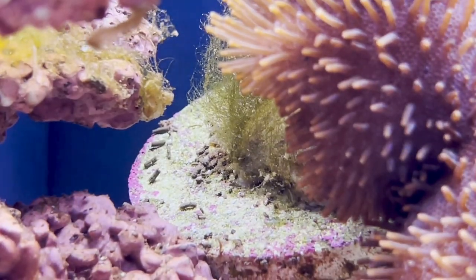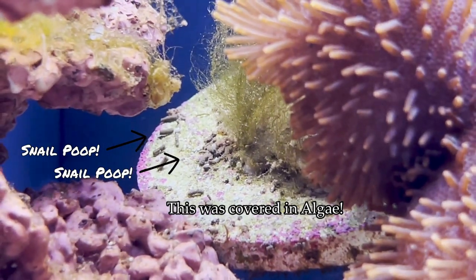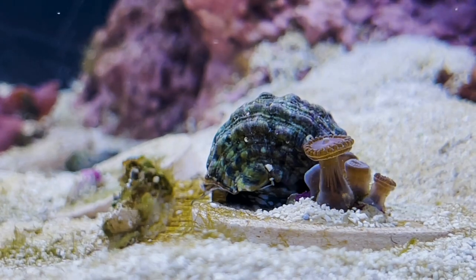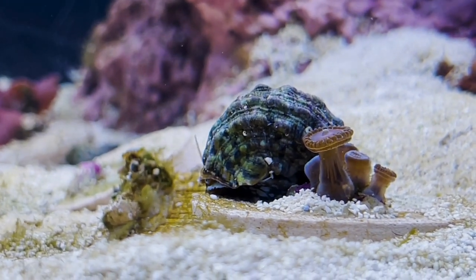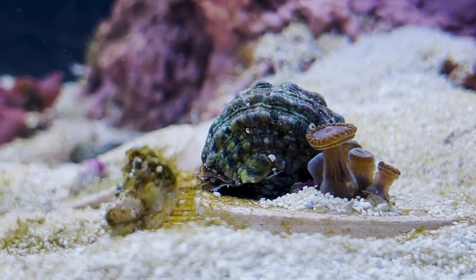They're super good at eating green hair algae or the filamentous algae out there. I do recommend that you get these sparingly and don't get a whole bunch of them at once. I usually like to get about three to four of them at a time and then see how they go about eating the algae.